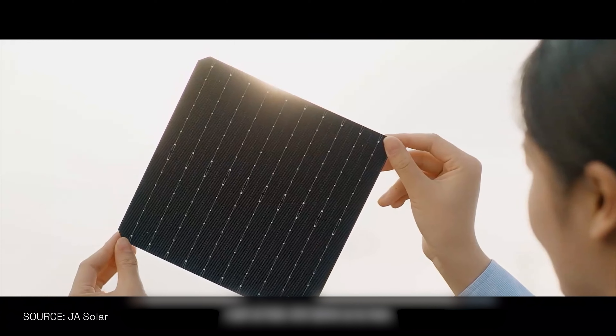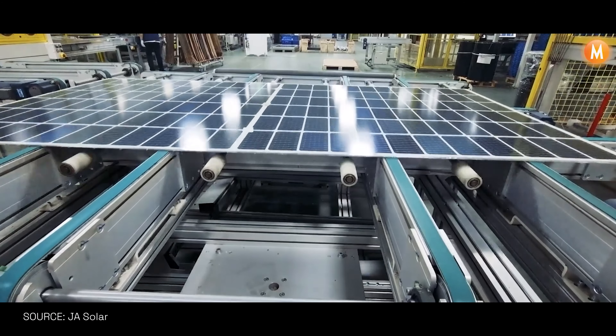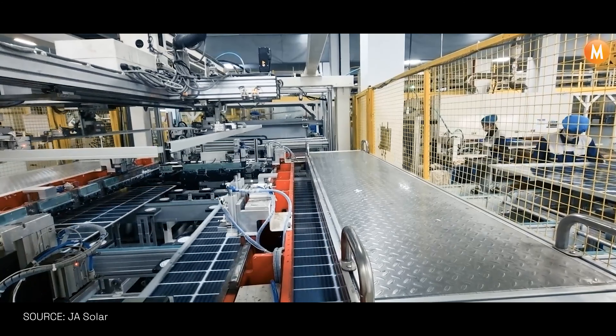And what's the latest trend in solar panels? The latest trend, I would say, would be our N-type modules, as well as the wafer sizes have actually increased, allowing for much larger output and better efficiency of the modules as well.